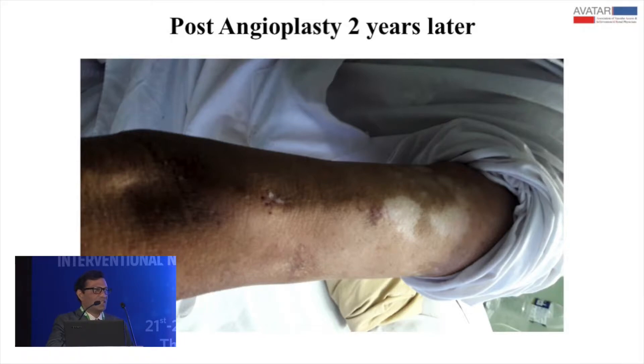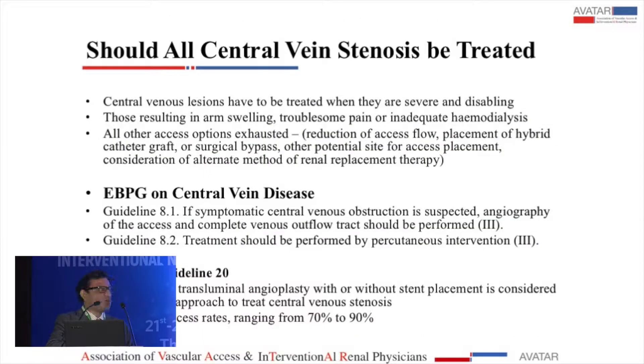The vein was looking good and he was continuing to get good dialysis — he came to me for an intercurrent illness. So there was no doubt about what one does with a lesion of this sort: one has to go in. The fistula was not usable and the arm was swollen. In this situation, there would be no doubt about going in for a central venoplasty.